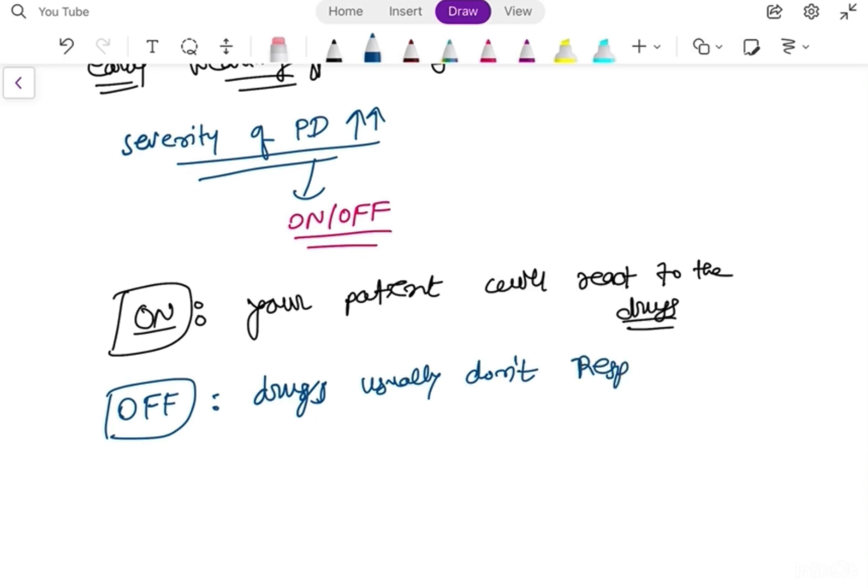'Off' means the drug does not respond — symptoms persist despite medication. In neurology there is also the term 'freezing,' which occurs in the later stage of Parkinsonism. Freezing means there is severe stiffness — the patient may fall due to severe rigidity lasting for a few seconds. This is called on-freezing and off-freezing.